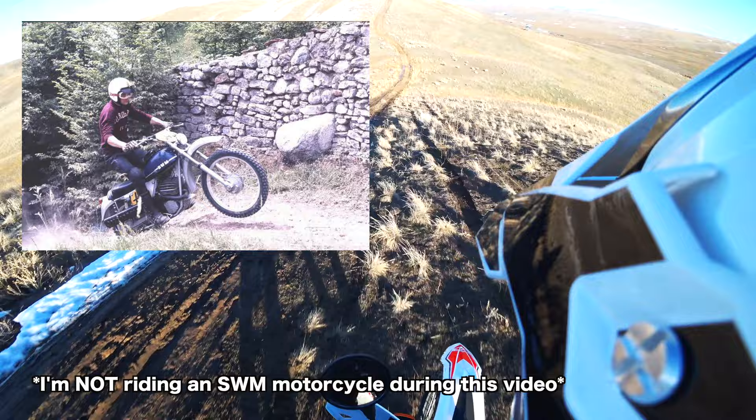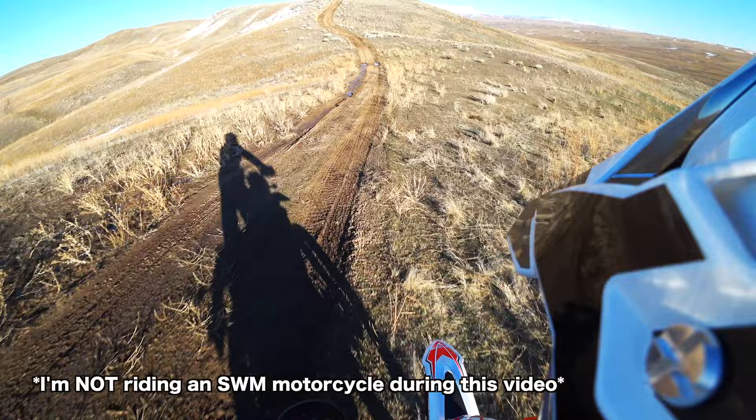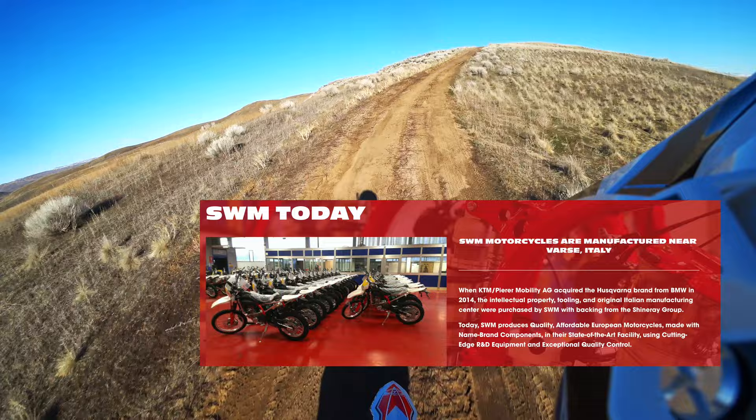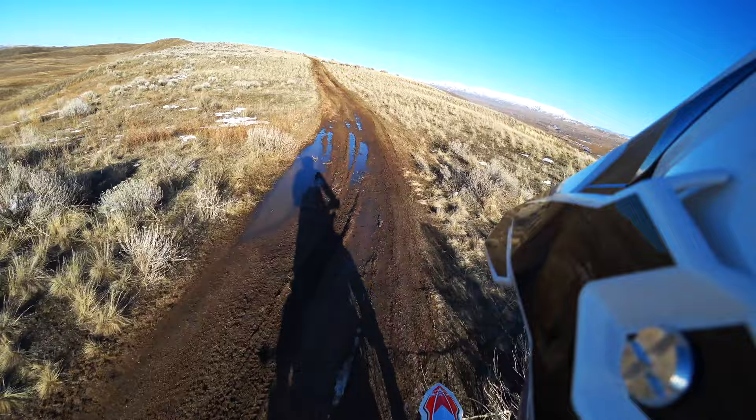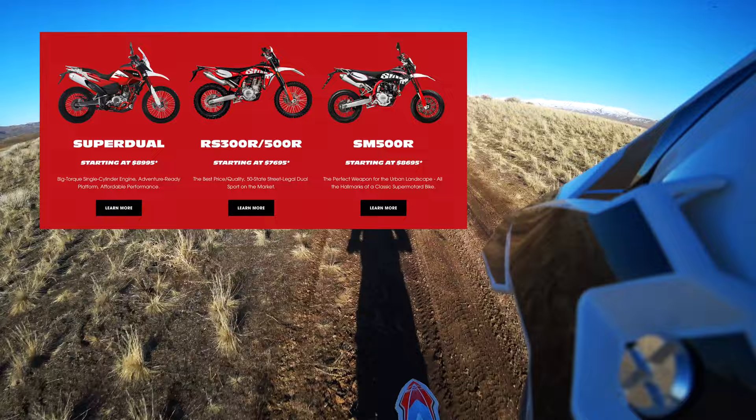In 2014, KTM versus Husqvarna — Husky sold their factory in Italy to SWM. And with that, they sold the tooling rights and all that stuff to SWM, and that is what they use today to make the SWM brand for the most part.